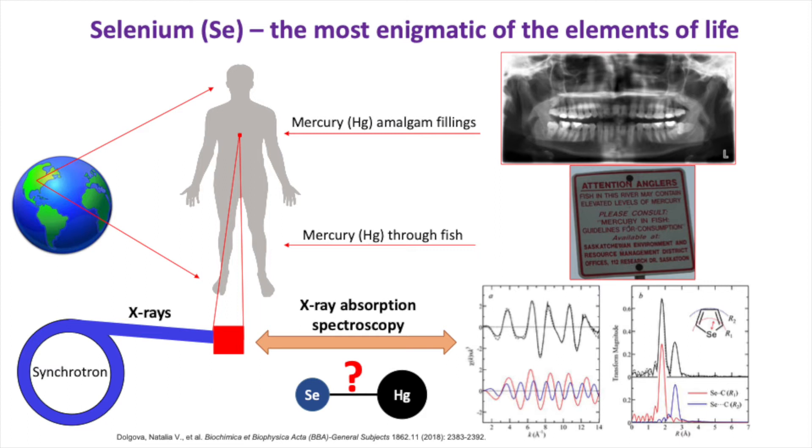The average human body contains around 20 milligrams of selenium, which is incorporated through diet. The cellular machinery necessary for incorporating selenium into biological molecules is incredibly complex, and the energetic cost of said incorporation is enormous compared to all other elements. But what is selenium doing inside our body?